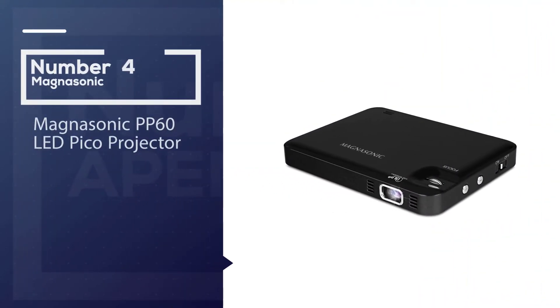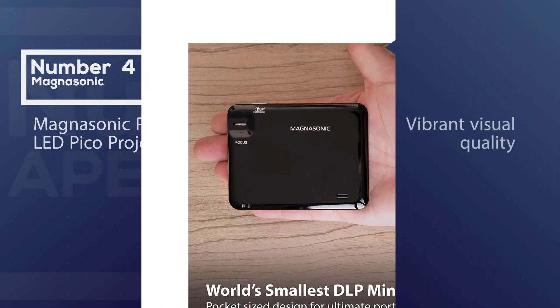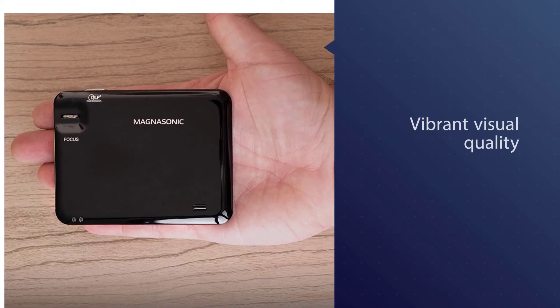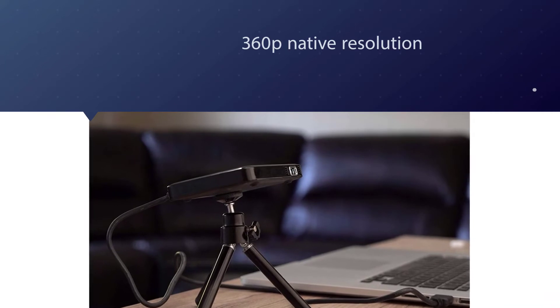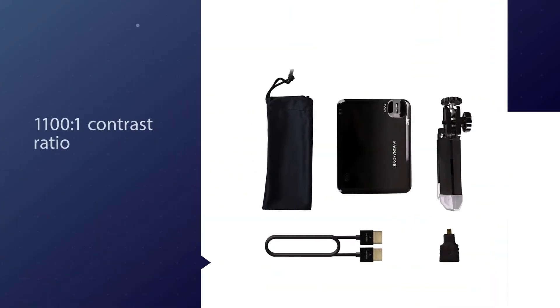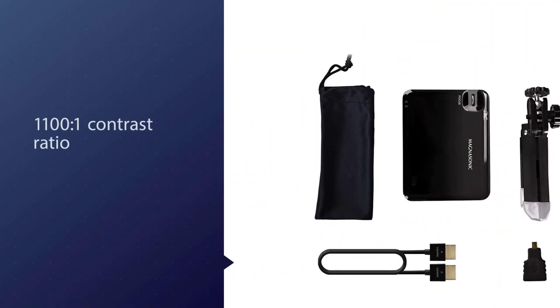Number four: Magnasonic PP60 LED Pico projector. With the Magnasonic PP60, enjoy crystal-clear and vibrant visual quality, as it combines 360p native resolution with DLP technology. The 1100:1 contrast ratio does a decent job and produces deep blacks in videos, though it is quite less than its competitors.